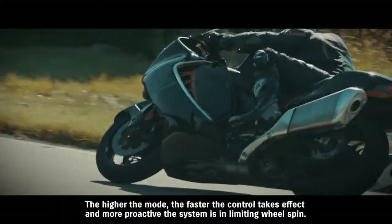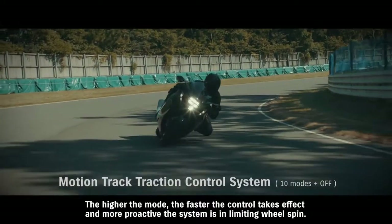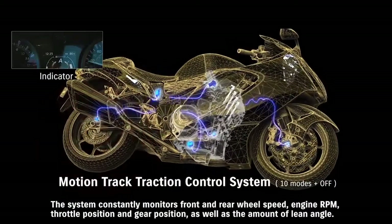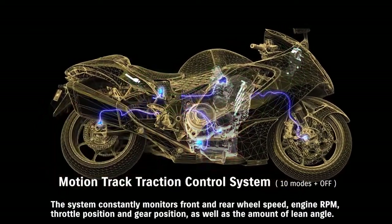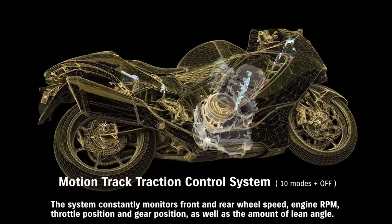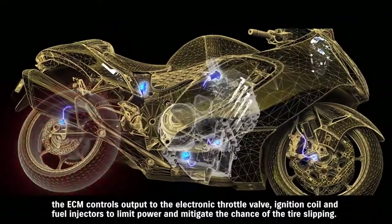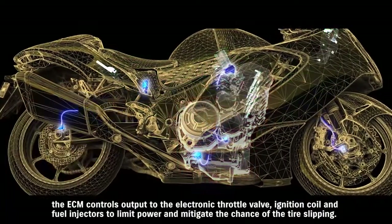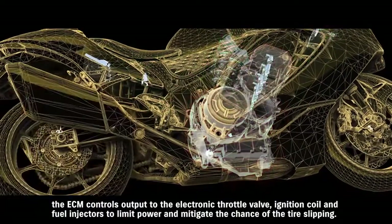The higher the mode, the faster the control takes effect and the more proactive the system is in limiting wheel spin. The system constantly monitors front and rear wheel speed, engine RPM, throttle position, and gear position, as well as the amount of lean angle. When it detects an imminent loss of traction, the ECM controls output to the electronic throttle valve, ignition coil, and fuel injectors to limit power and mitigate the chance of tire slipping.